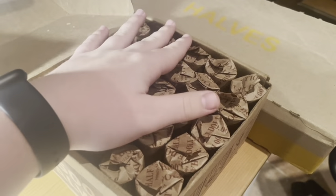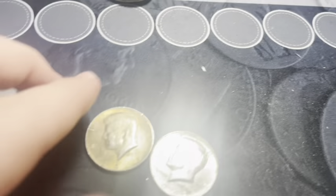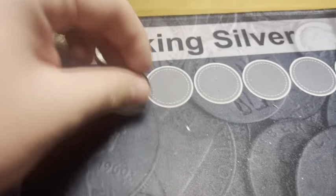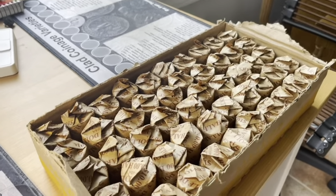We're done with that last Brinks box. We had two 40%ers, so definitely not a bad box in the least. Now let's get on to the Loomis boxes. Box number five is done and we had no finds. Let's get on to the next box.